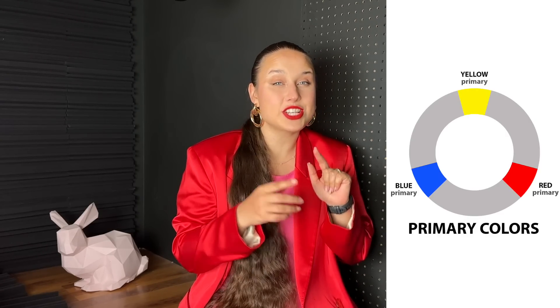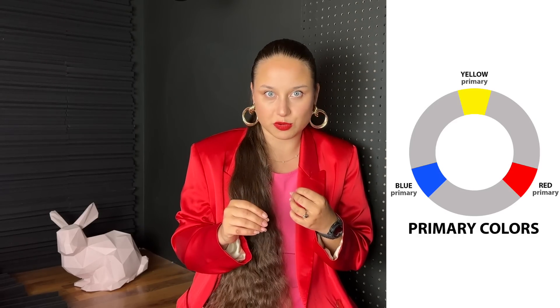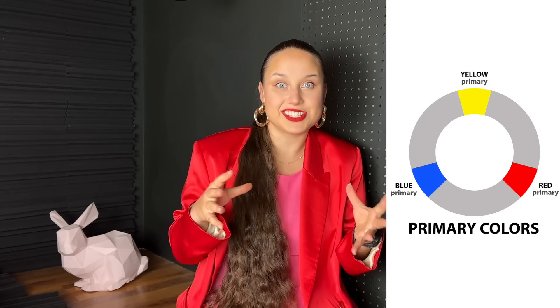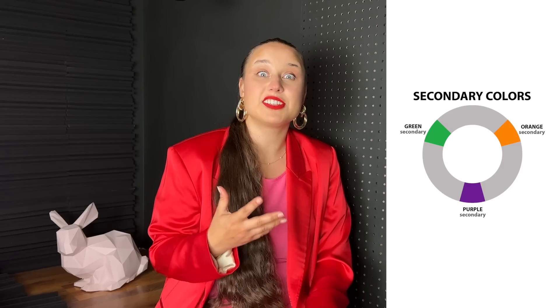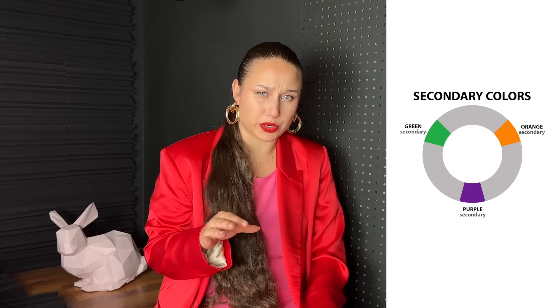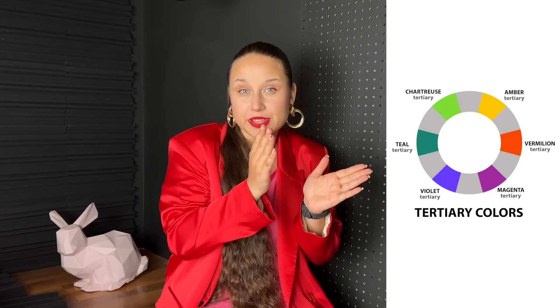These primary colors are pure and cannot be created by combining other colors — they're the starting blocks for all other colors in the wheel. When we combine two primary colors we get a secondary color. With these combinations we get orange, purple, and green, which give us depth and vibrancy to the color palette.